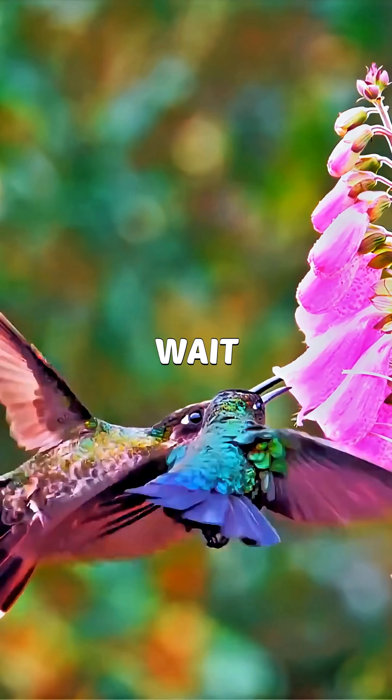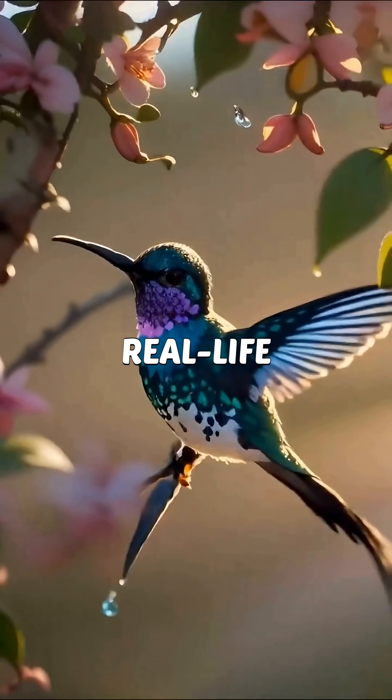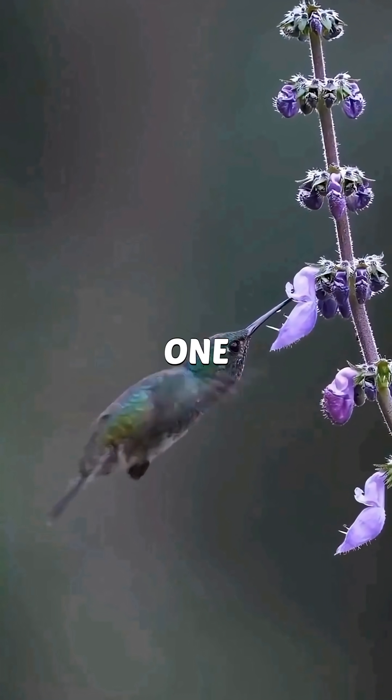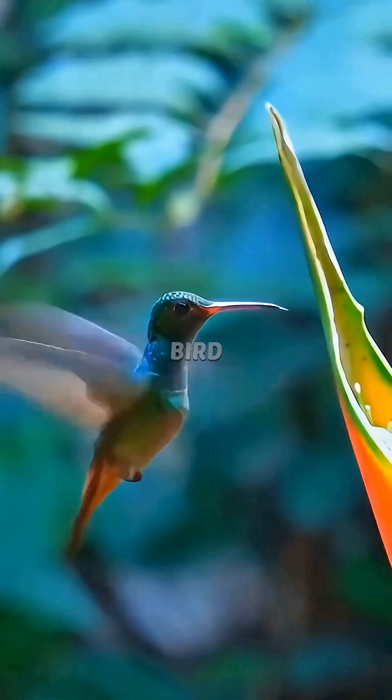If you think this bird is cute, wait till you hear what it can actually do. Meet the hummingbird, nature's real-life glitch. It can hover in one spot like a tiny helicopter and even fly backwards. No other bird on Earth can do that.